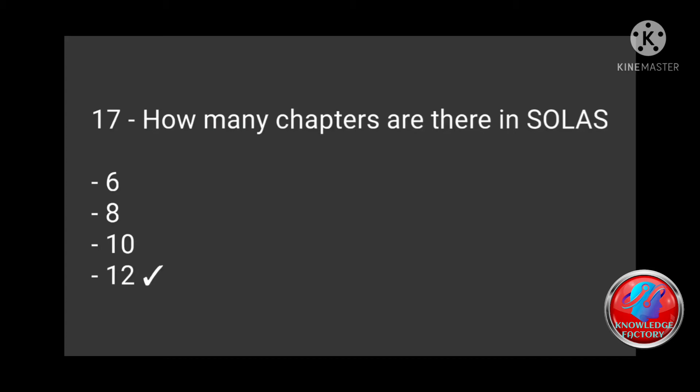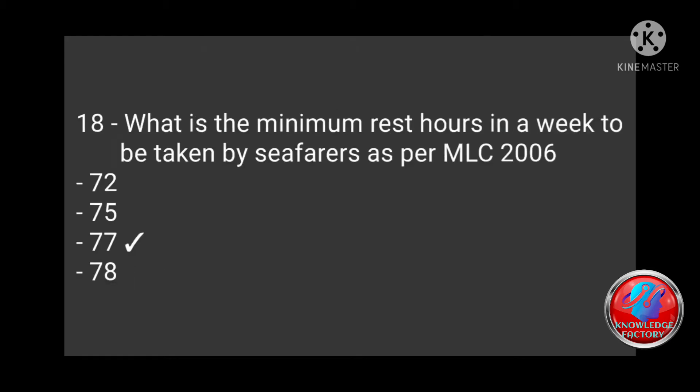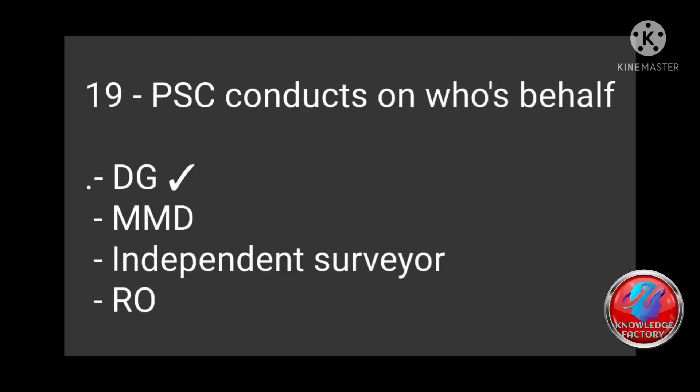Question 18: What is the minimum rest hours in a week to be taken by seafarers as per MLC 2006 — 72 hours, 75 hours, 77 hours, 78 hours? Correct answer: 77 hours.